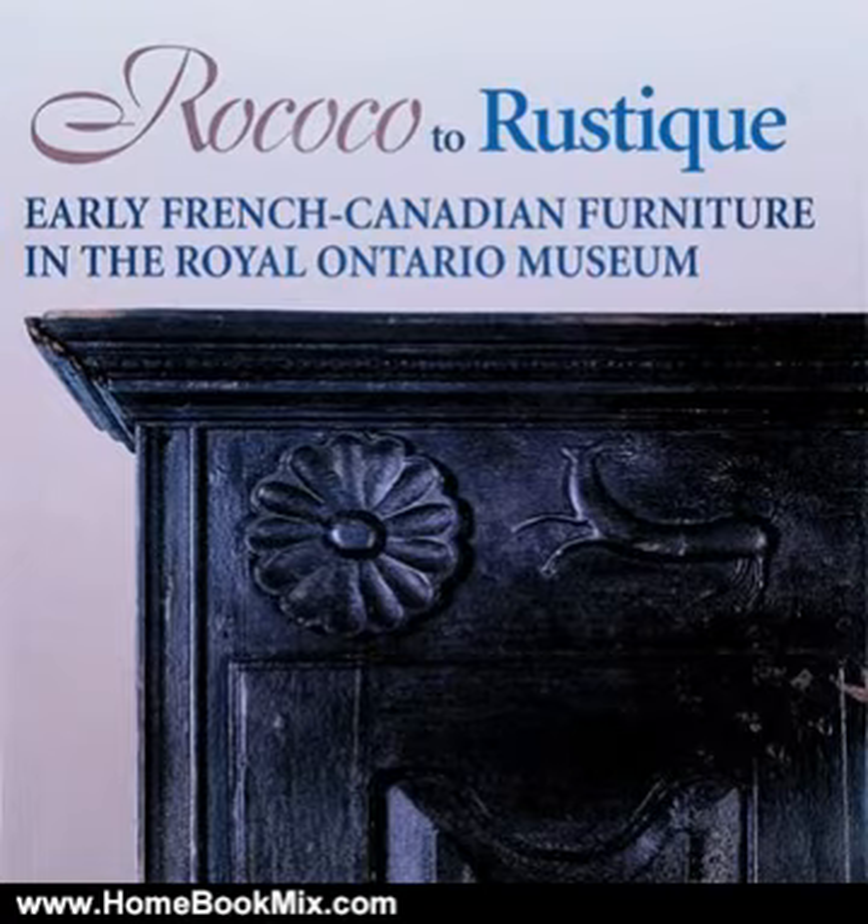The collection includes armoires, cradles, chairs, tables, desks, commodes, buffets, cupboards, chests, and room panelling.